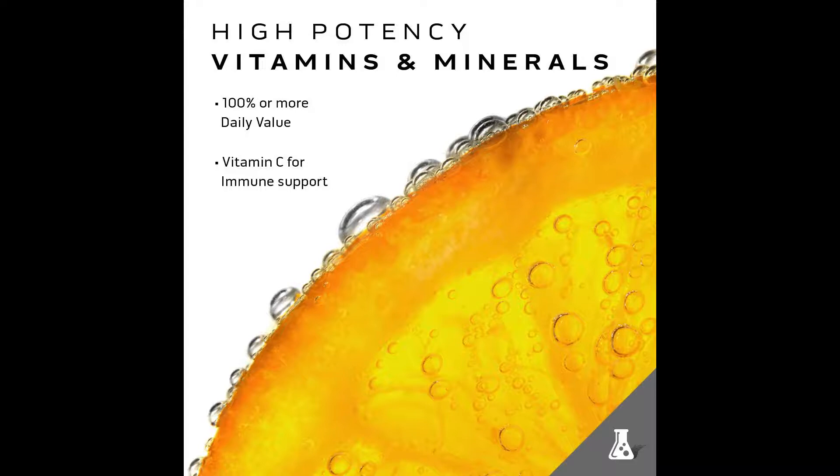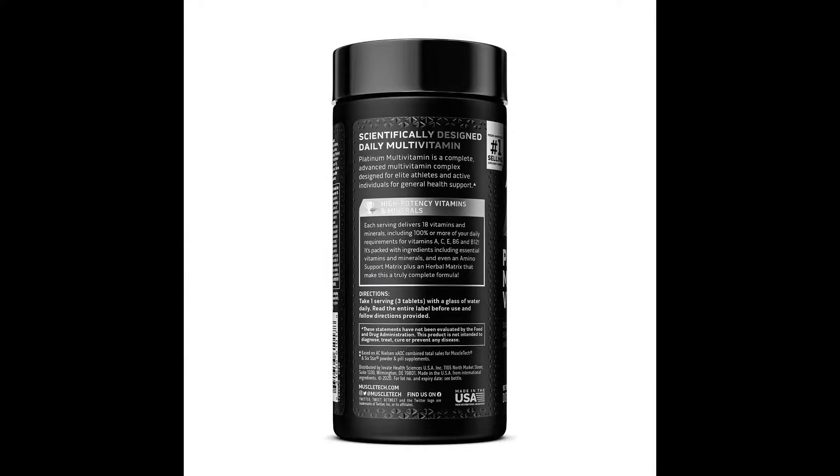High potency vitamins and minerals — Platinum Multivitamin has been engineered to deliver 18 vitamins and minerals, including 100% or more of your daily requirements for vitamins A, C, D, E, B6, and B12. Supplying your body with these helps to replenish those lost during workouts and the muscle-building process, while helping to ensure a solid nutritional foundation to support recovery and protein synthesis after workouts.